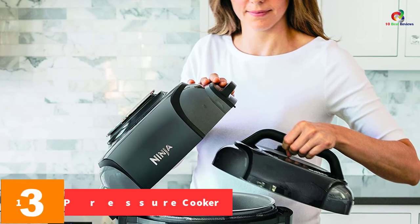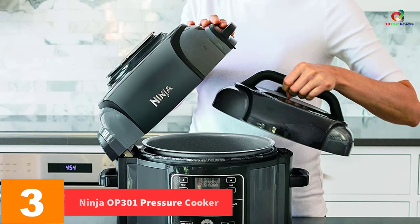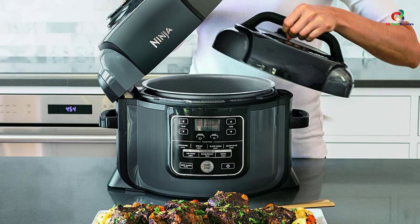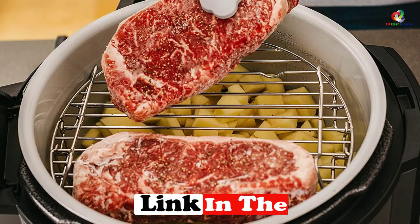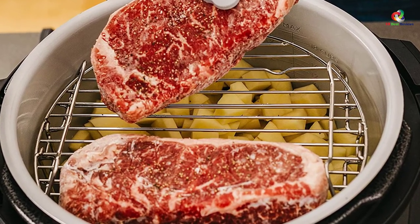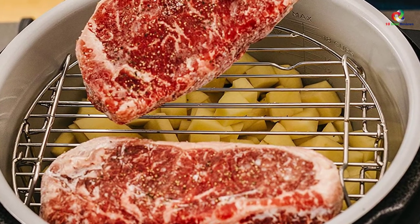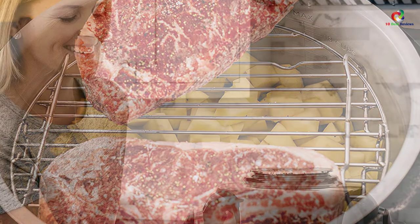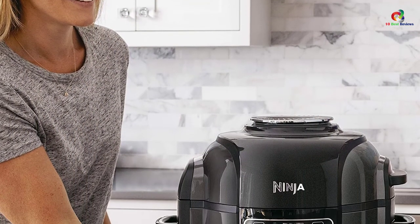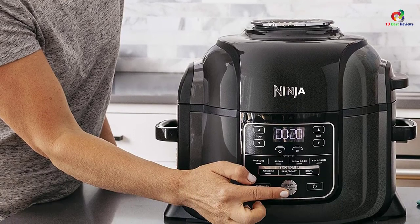At number 3, we have the Ninja OP301 Pressure Cooker, Steamer, and Air Fryer. To be on the safe side, you want a pressure cooker that is safe and reliable. This specific gadget is equipped with a whopping 14 levels of safety, and during its makeup the equipment is rigorously tested to meet Underwriters Laboratory certification. A TenderCrisp technology inherent in the equipment allows you to make crisps and finer recipes that boiling and frying cannot achieve.